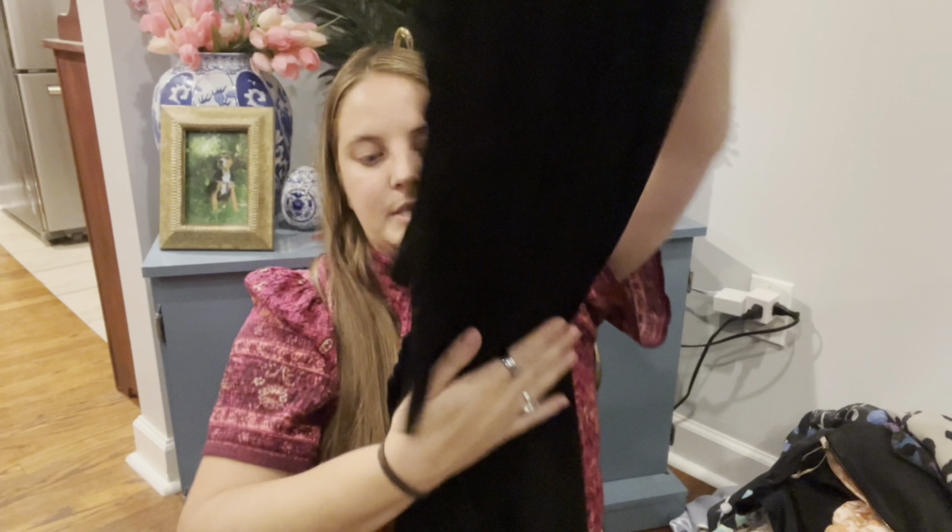This is also one I considered sending into ThredUp, but I'm going to try and list it. This is Talbots, it is petite, but it is brand new with tags. It's this really nice skirt — like velvet floral — and it shows up so nicely on camera, which is kind of why I decided to try listing it myself instead of sending it right to ThredUp. I have sold some Talbots stuff and it does sell okay — mostly pants — but it's not always a quick mover, so sometimes I just send it to ThredUp so it's not sitting around my house too long.